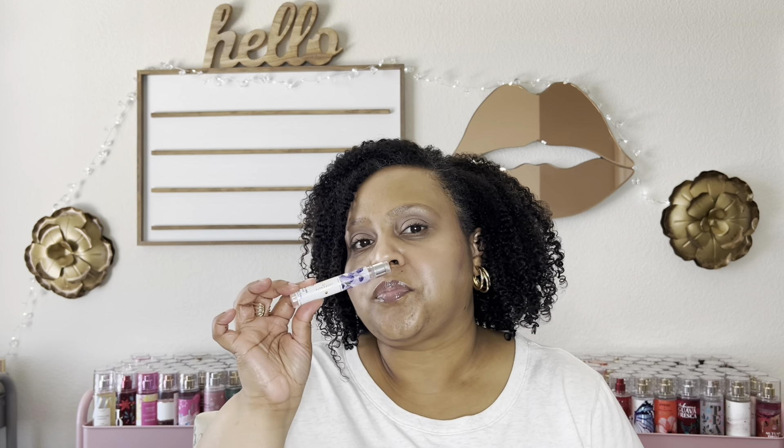The notes in Gingham Vibrant are wild blackberries, candied violets, and soft vanilla. I sprayed these and put them on a test strip. This is a nice fruity floral fragrance.